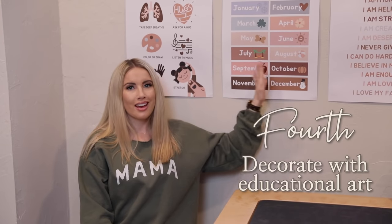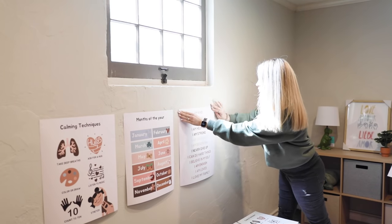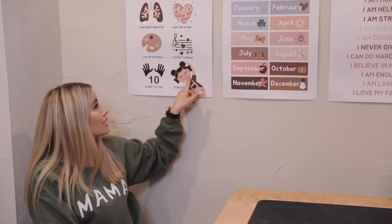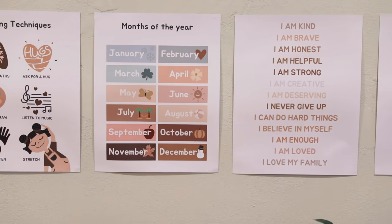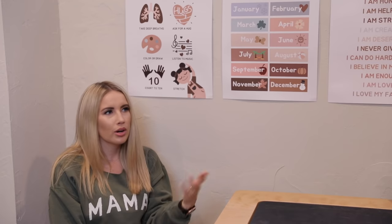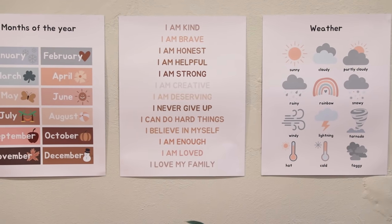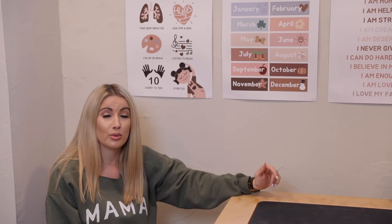Number four: decorate with educational posters as your art. I love these posters — I found them on Etsy and I'll link the shop. I just took them to an Office Depot or FedEx Print and had them printed out in different sizes. I love the calming techniques one: listen to music, stretch, ask for a hug — so cute. And then months of the year, and this little repetitive mantra: I'm kind, I'm brave, I'm honest, I'm helpful — I just think it's so great. Obviously he can't read this stuff now, but as he grows and learns he'll be able to, and I can read it and repeat it to him. And Oklahoma has some crazy weather, so the weather types poster is very applicable — it snows and then it's 80 degrees three days later.